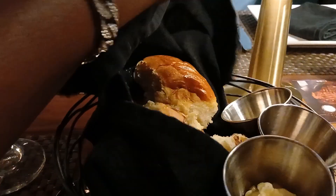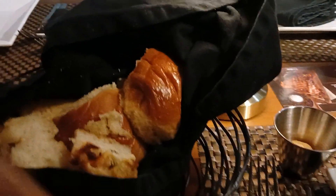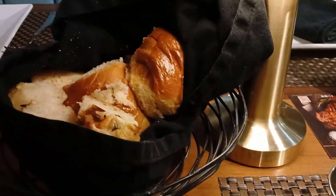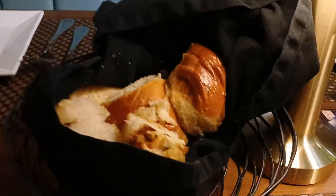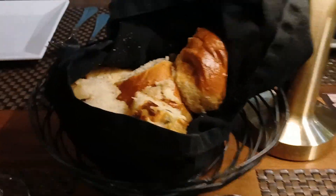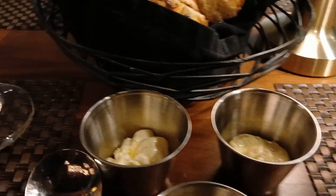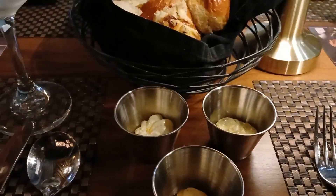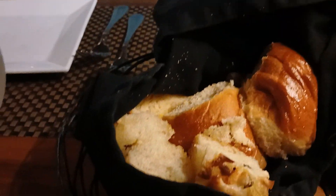They start us off with some appetizer - three different types of bread with three different types of butter. These breads were so good, guys. They had a coconut bread that was my favorite - you don't even need butter, just eat it like that. My second favorite was this seasoned bread that also tastes like it has some nuts in it. The third bread is just regular rolls, but the bread was so warm and nice. As you guys know by now, I'm definitely a bread person, so I enjoyed it.